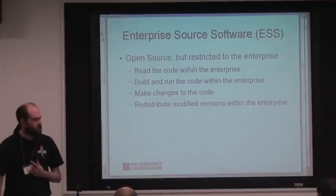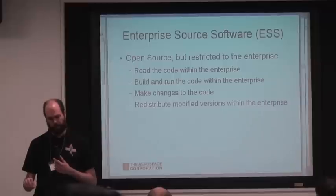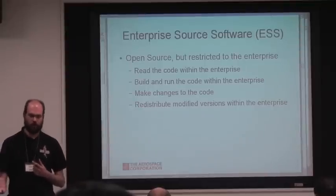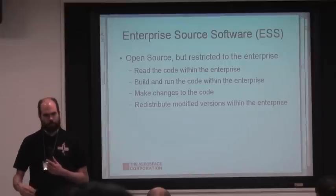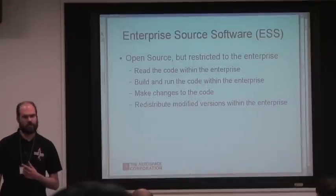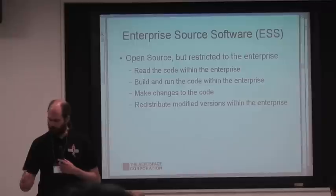What we're promoting is a concept called enterprise source software. The idea is that it's exactly like open source software except it's only within the enterprise — only within the company. That means you have the classic four freedoms: you can read the code within the enterprise, you can build and run the code within the enterprise, you can make changes, and you can redistribute those changes. Classic stuff, except it's within the company because we have a fair bit of stuff that's somewhat sensitive — we work for the military.